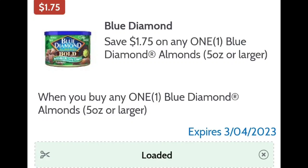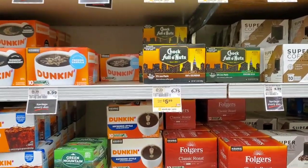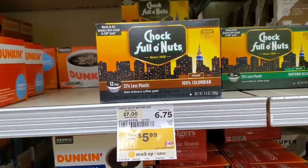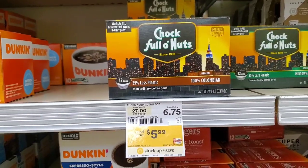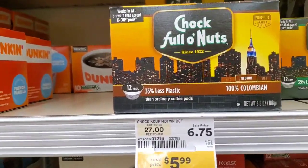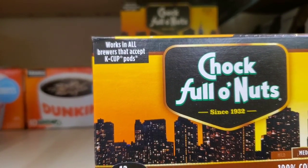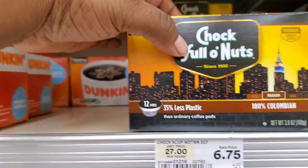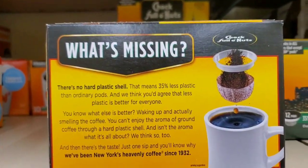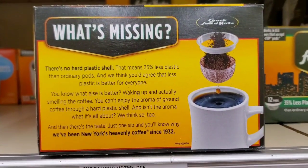I ran out of coffee — good thing I'm a couponer! Chock Full o' Nuts pods are $5.99 as the sale price. There is a Shop Rite digital coupon taking off $1.00, so I'll walk out paying $4.99. They work in all brewers that accept K-Cups; the only difference is there's no plastic shell, which is better for the environment. I'm picking up a box today.